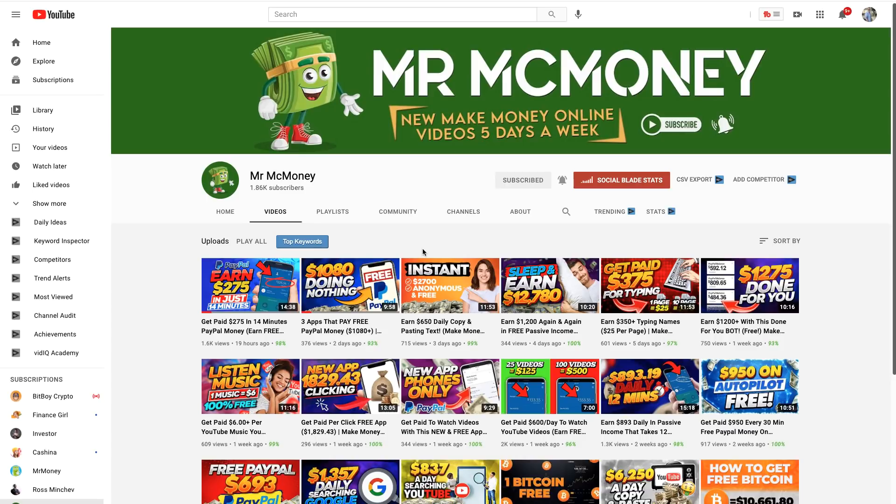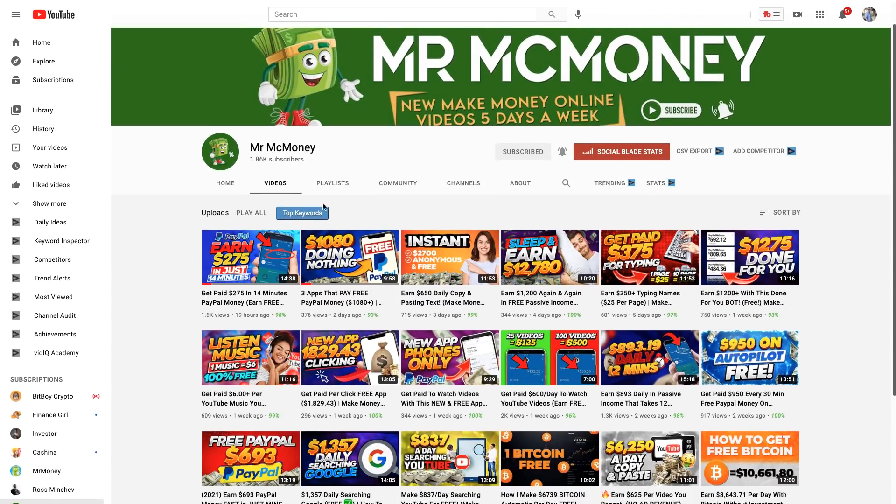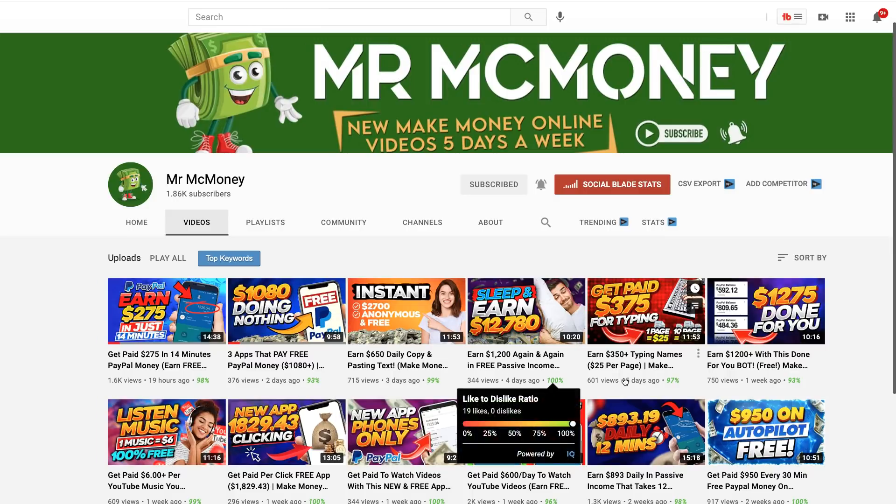Before we jump into the website, I want you to check out Mr. McMoney. This young lady is creating videos on a daily basis on different ways to make money online. Pay attention to this video right here — number one it has to do with PayPal, and in 19 hours it's already got 1,600 views. Julian is doing an outstanding job putting out videos every day — 19 hours ago, two days ago, three days ago — she's posting every single day. I'll leave a link in the description to her YouTube channel, so check it out and subscribe.